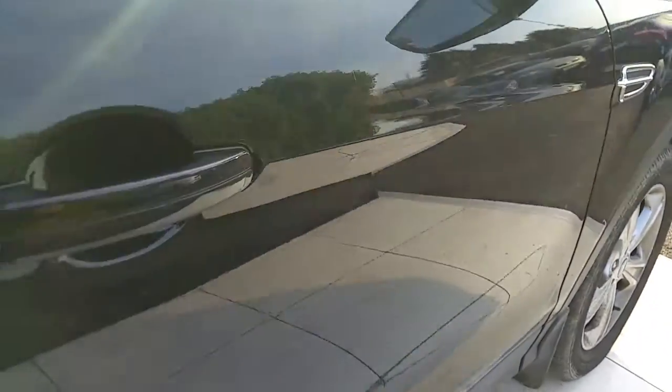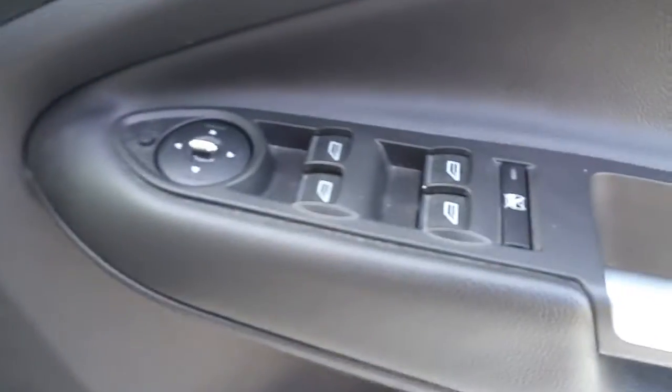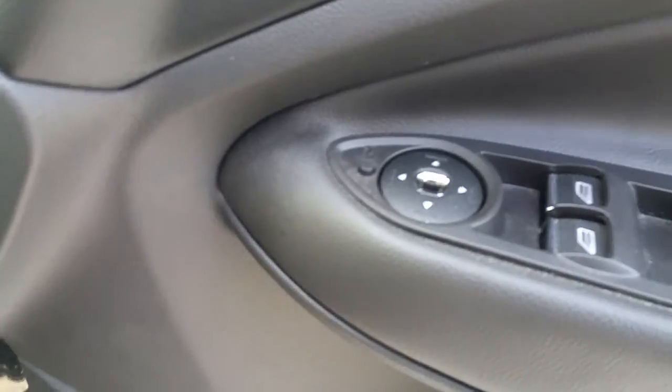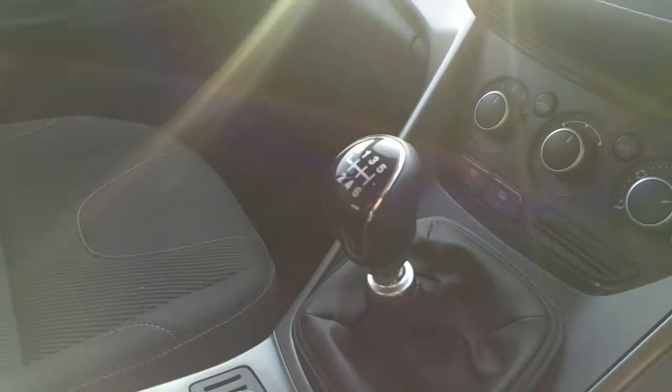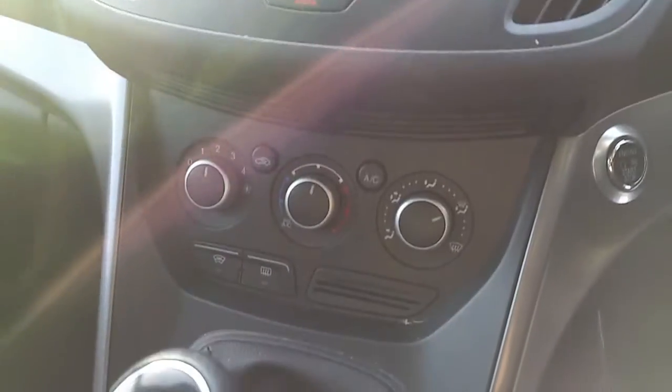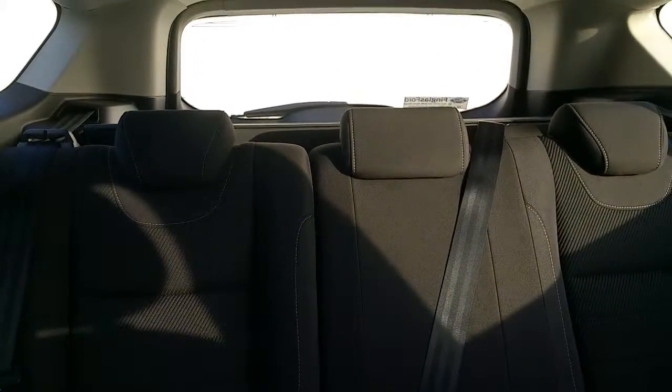Now I'm going to take you through and run through the inside. This model has all electric windows, electric mirrors, and a multi-function steering wheel which includes radio control and cruise control. It has a six-speed gearbox, air conditioning, a Bluetooth stereo, and in the rear we have three headrests.